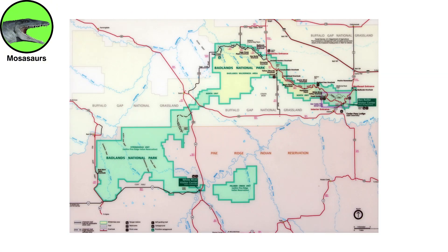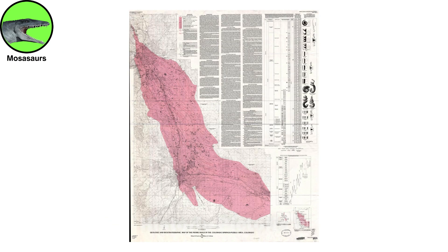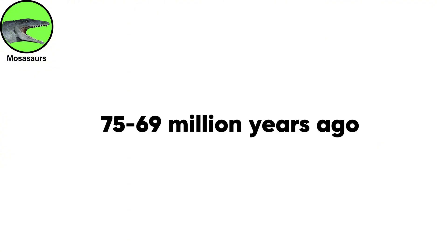In Badlands National Park, Mosasaur fossils have been found in the Pierre Shale, a rock unit laid down in the Western Interior Seaway roughly 75 to 69 million years ago.